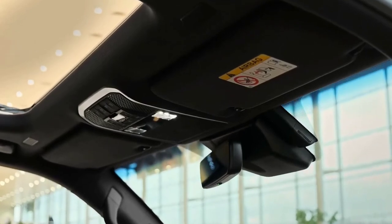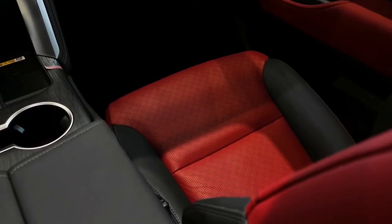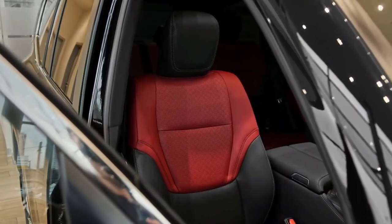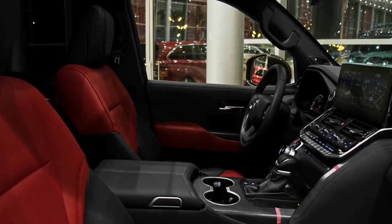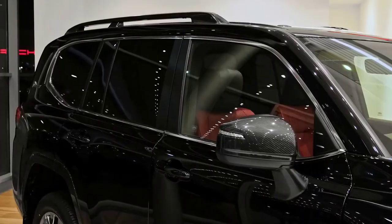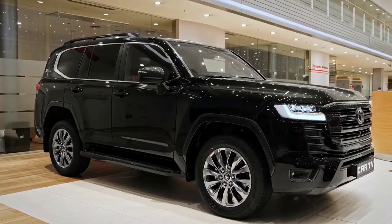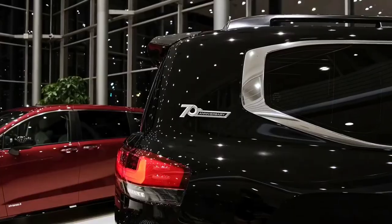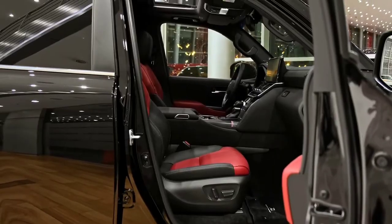The 2022 Toyota Land Cruiser 300 hasn't been crash-tested by ANCAP or Euro NCAP. The whole range will feature the following active safety features: autonomous emergency braking with pedestrian detection (day and night) and cyclists (day), adaptive cruise control, and lane keeping assist. Lane trace assist, blind spot monitoring, road sign assist, and rear cross traffic alert are offered on the GXL and above.